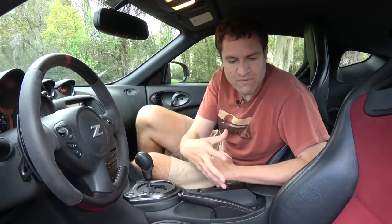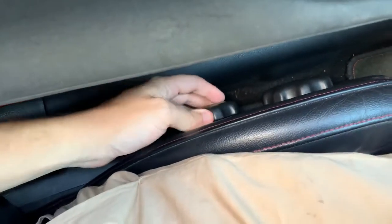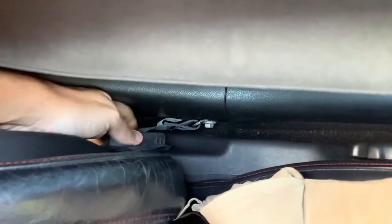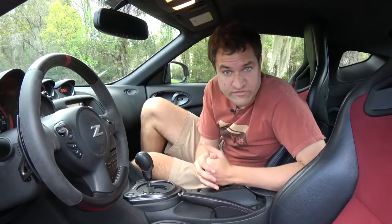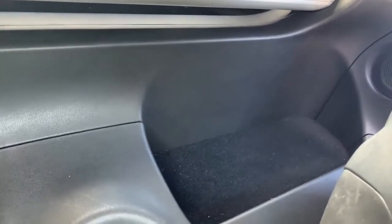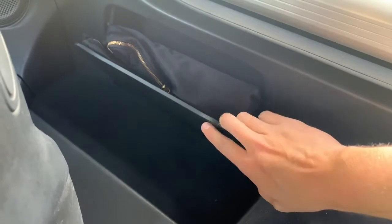I don't love the seat controls. These are manually adjustable seats, which is questionable for this kind of money. The manual adjustments are right between the seat and the door, and in some cases they're really hard to turn and move. Behind the seats, you have little storage cubbies where you can put stuff. And behind those, there are little boxes you can open for even more storage — although that box is only on the passenger side. The driver's side doesn't have it.